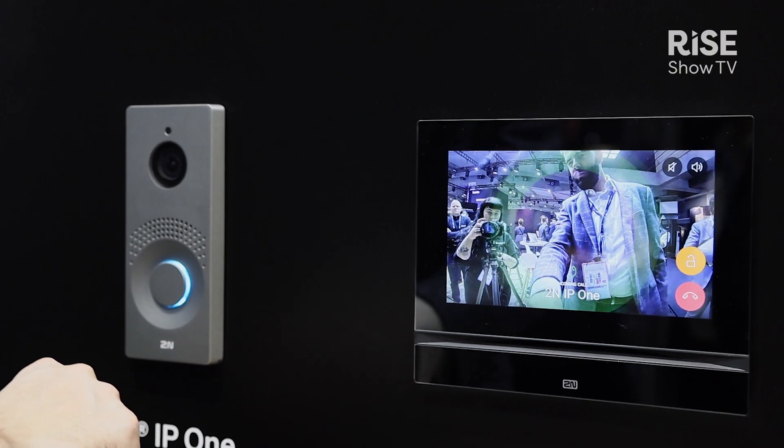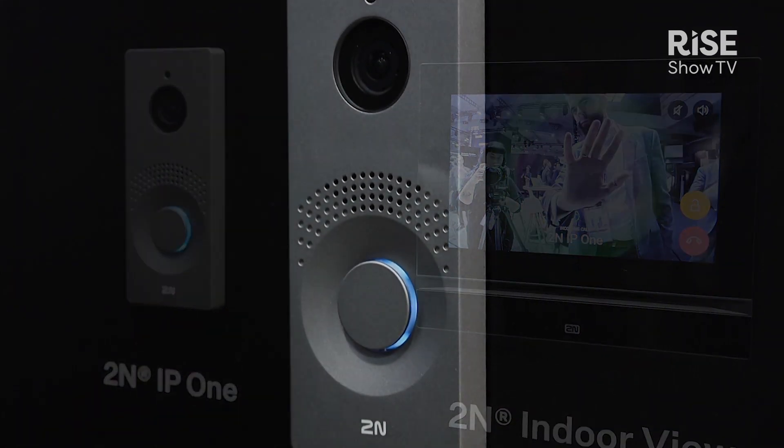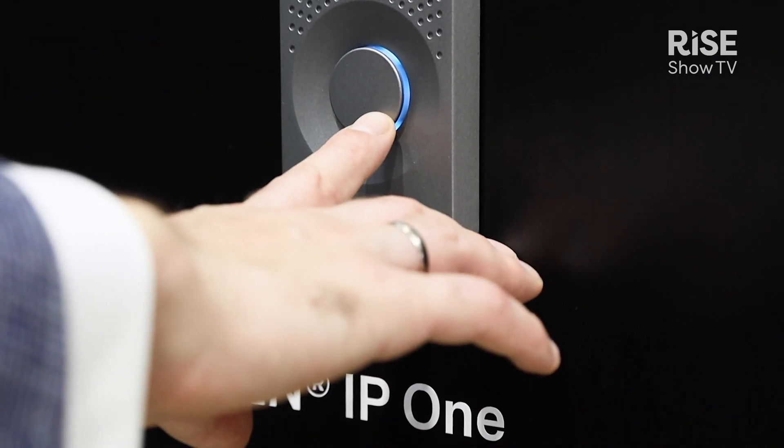We present to you the IP-1. This is the perfect intercom for your family home. It's a very compact and stylish design with one button and a very nice backlit. It has a full HD camera and is available in three colors. It's vandalism proof with the IK08 rating, but also against water and dust with the IP66 rating.